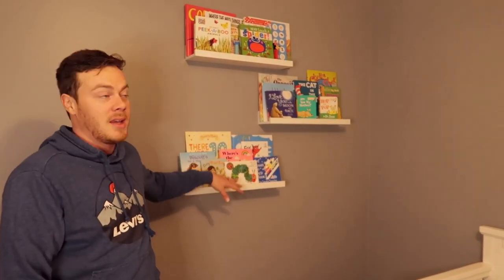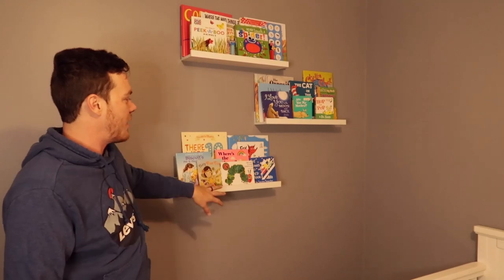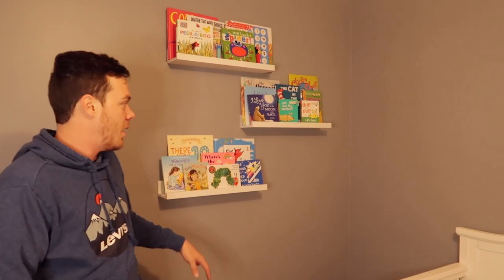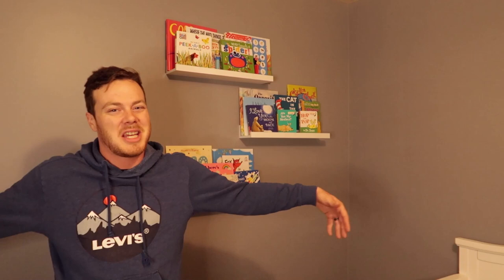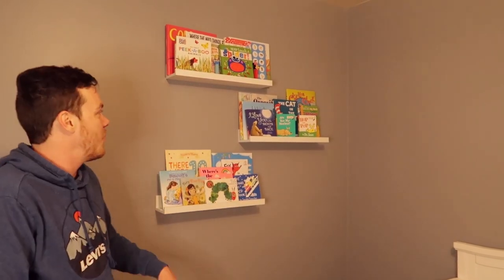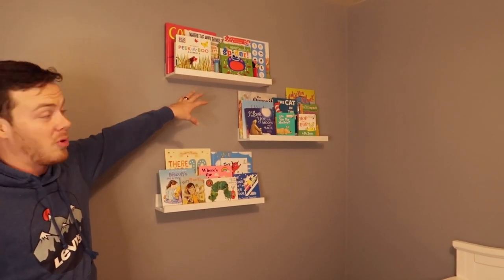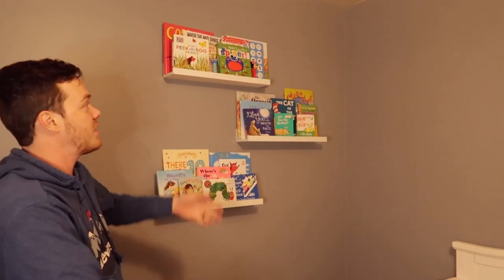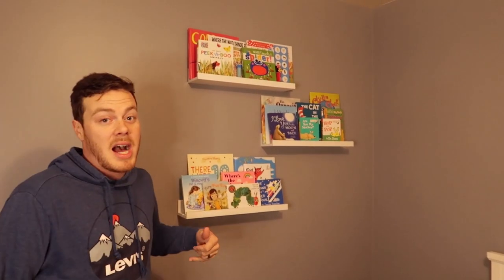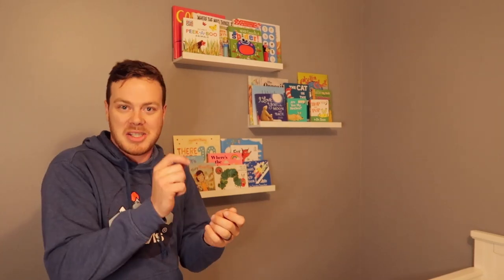So we went to IKEA and picked up these shelves. I think these are the 32-inch — they're the shorter ones, not the extremely long ones. I was originally thinking about getting the longer ones, but Mel talked me out of it. She was like, that's going to take up too much space. They all hold up really well. We have like anywhere from eight to ten books on each shelf. Most of our books we got from our baby shower — we asked everybody instead of writing a card to write a little message on a book.